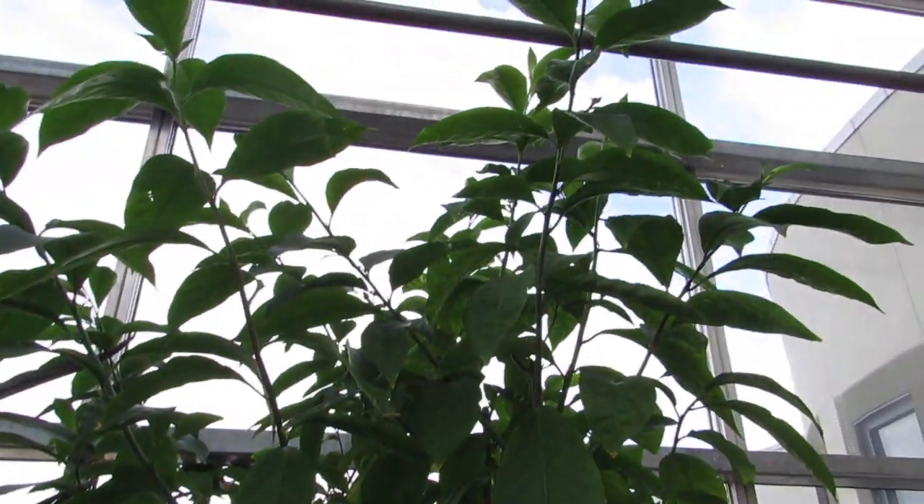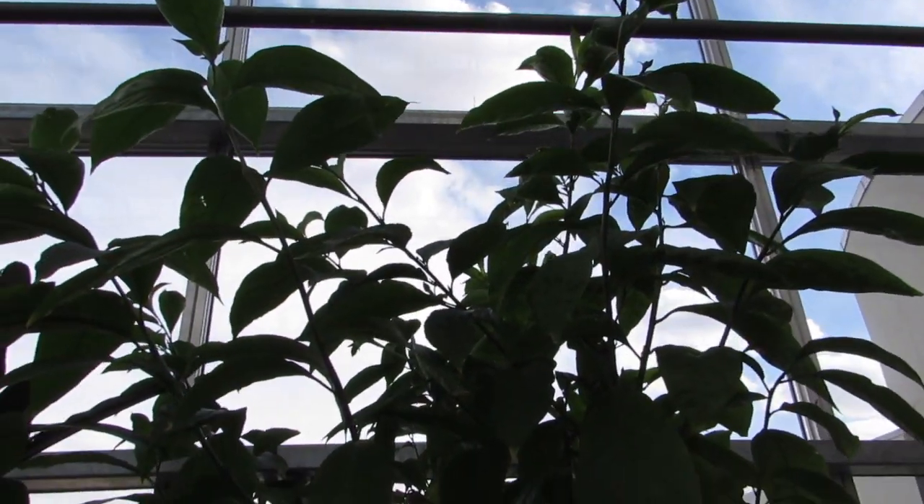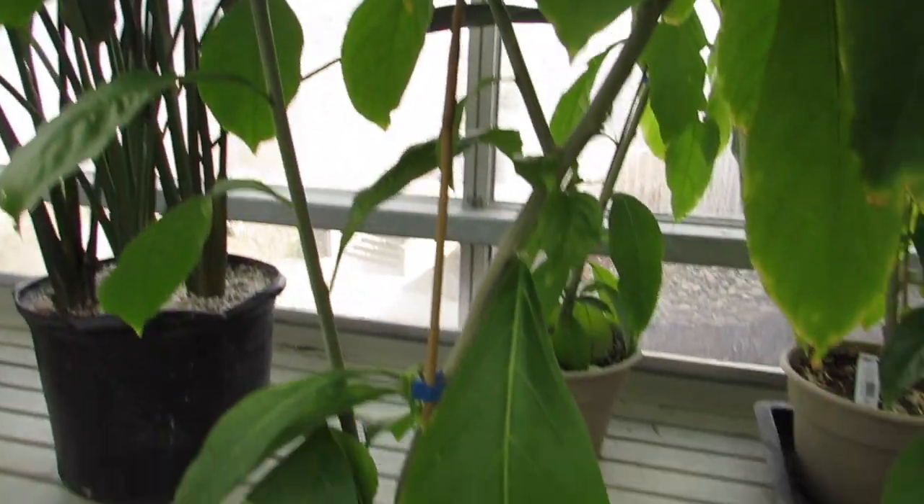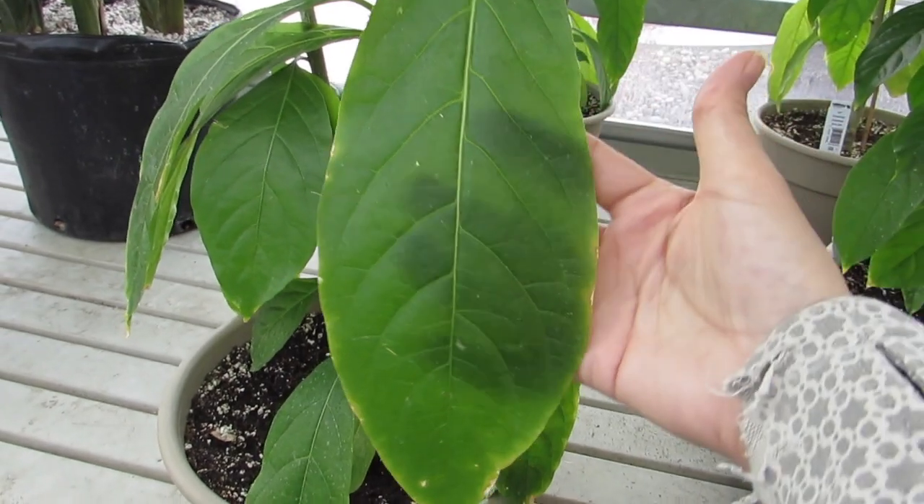They're ever so beautiful. And the smell! Look at the big leaf. Look at how it's just so oblong. Gorgeous.